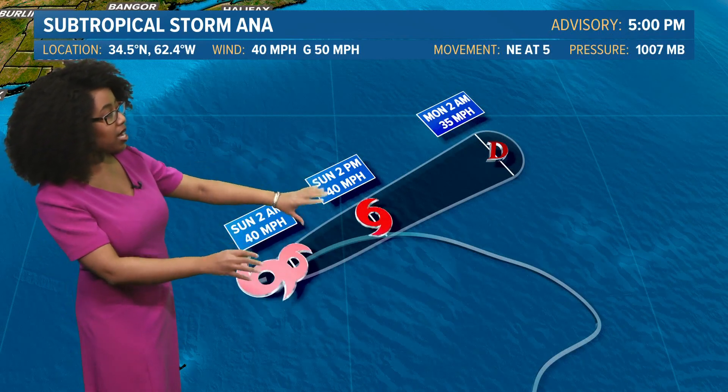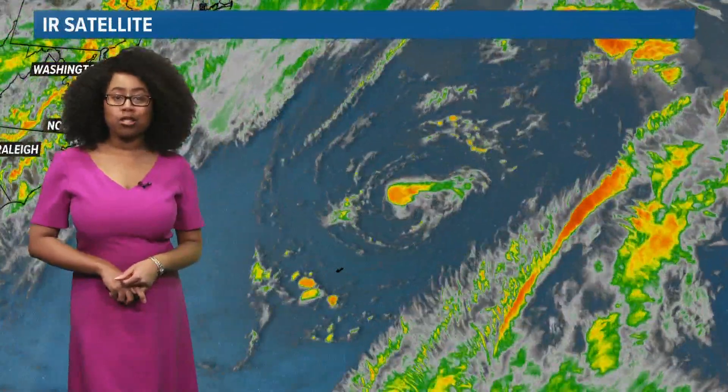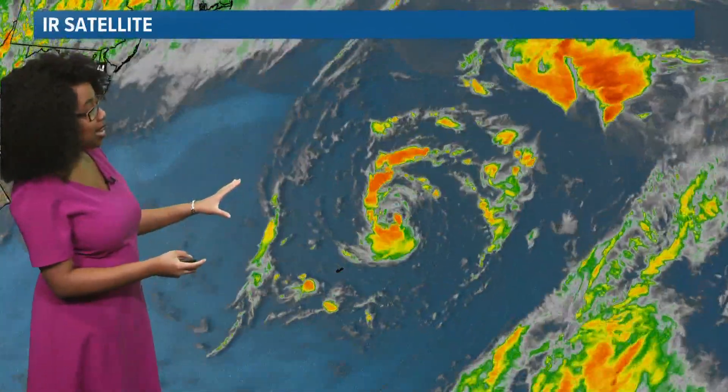Here's the current cone. Anna is going to be moving toward the northeast, eventually speeding up just a bit and fizzling out as it heads toward Monday. It's going to be moving into colder water and a more unfriendly atmosphere. Here's a look at the infrared satellite.